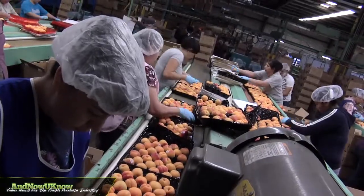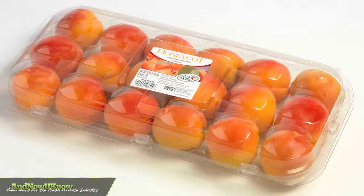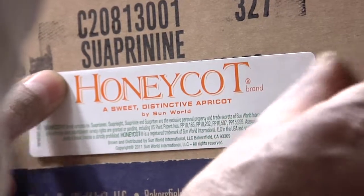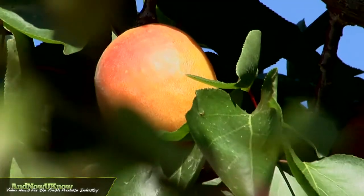We pack Honeycott brand apricots in special two or three layered tray packs or clamshells to keep them safe on the way to the store. Once packed, the cartons are labeled by grade, size, and count. The net weight is verified, and then the box is sealed and labeled with the Honeycott brand sticker.